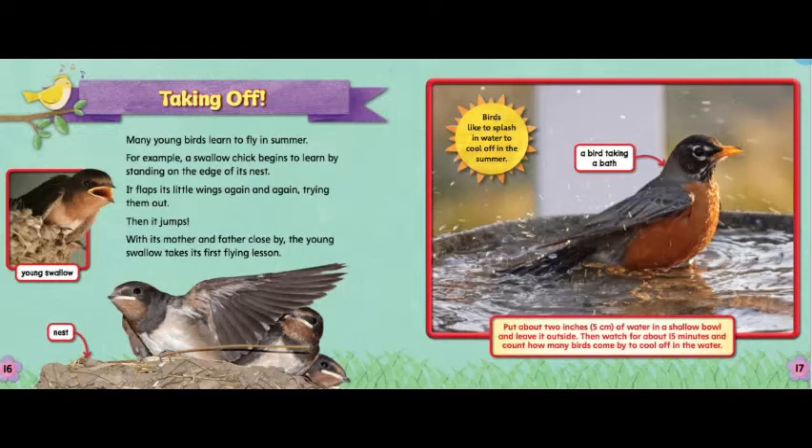Birds like to splash in water to cool off in the summer. Put about 2 inches (5 centimeters) of water in a shallow bowl and leave it outside. Then watch for about 15 minutes and count how many birds come to cool off in the water.